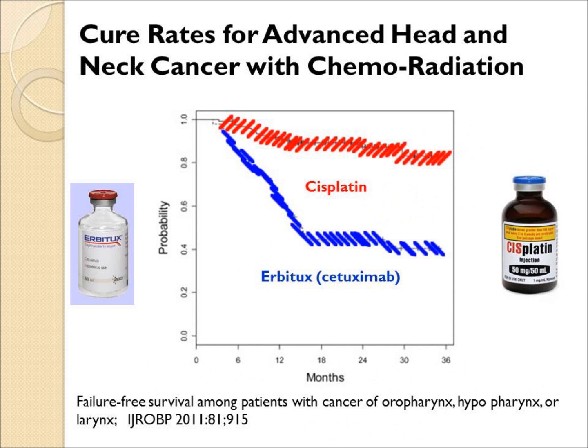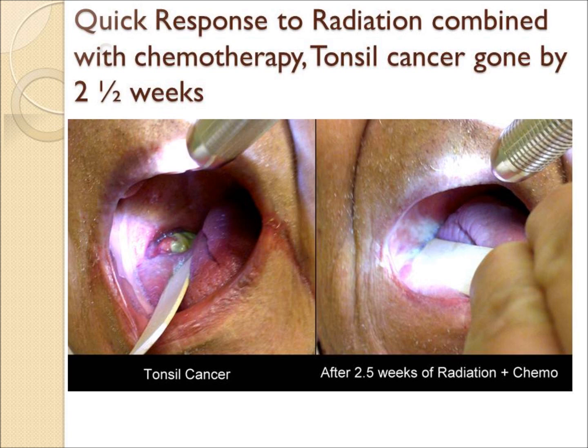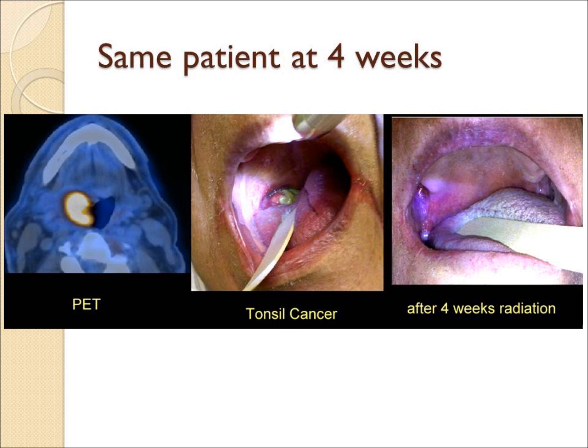Cisplatin may be even more effective than Erbitux, and all these combinations are currently under study. With chemoradiation, the tumor may respond quickly — this tonsil cancer was almost gone by two and a half weeks, and by four weeks was invisible.